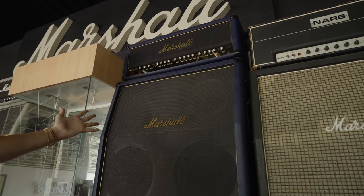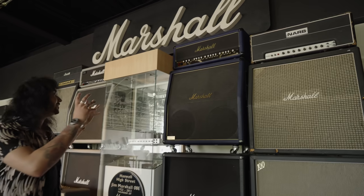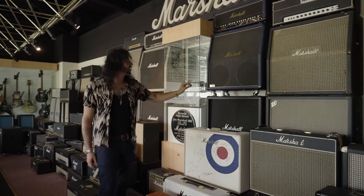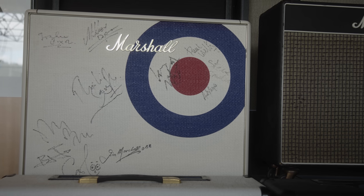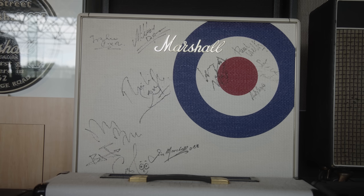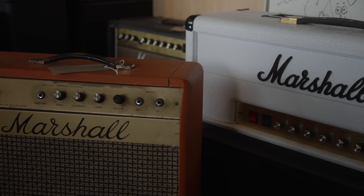One of the best-looking amps on the planet: the 1992 30th Anniversary Marshall, with its gold piping, gold mirrors, gold control panel, gold Marshall logos, and beautiful navy blue tolex. Signed — this is Paul Weller's signature amp. They made a few of these a few years ago and I think they were auctioned for charity. This one is signed by Paul Weller and his band.